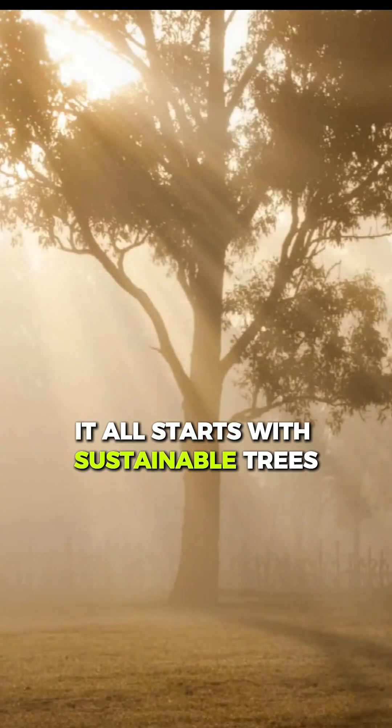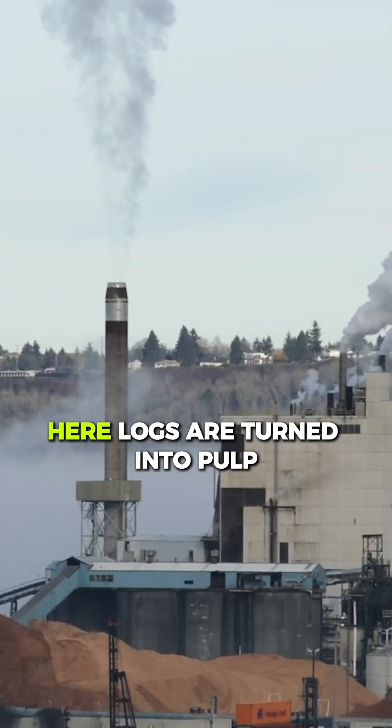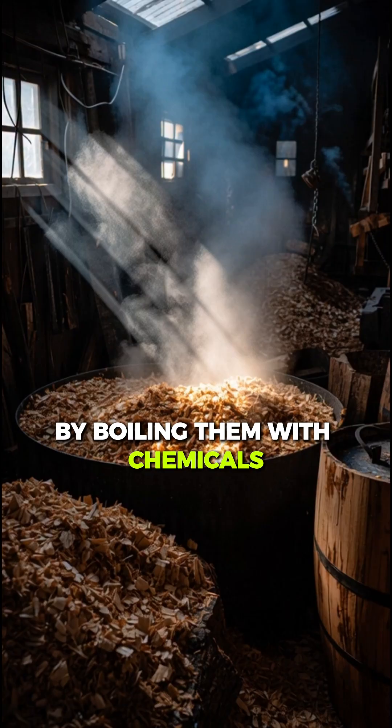It all starts with sustainable trees, which are chopped and transported to paper mills. Here, logs are turned into pulp by boiling them with chemicals.